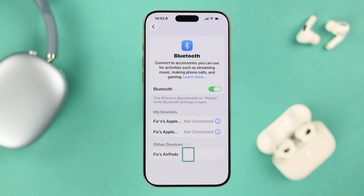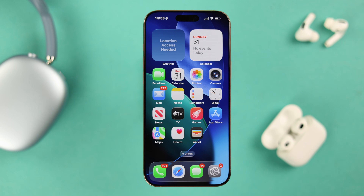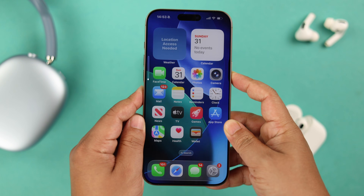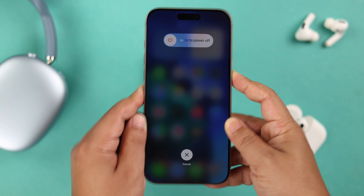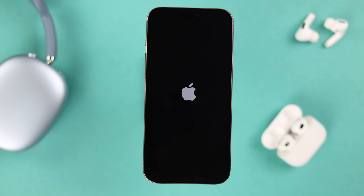If the name is showing up in the list and you tapped on it to pair but it's not connecting and showing pairing unsuccessful, this can happen due to software glitches. Give your device a forced restart — press and release the volume up and down buttons, then hold the power button until the Apple logo appears.